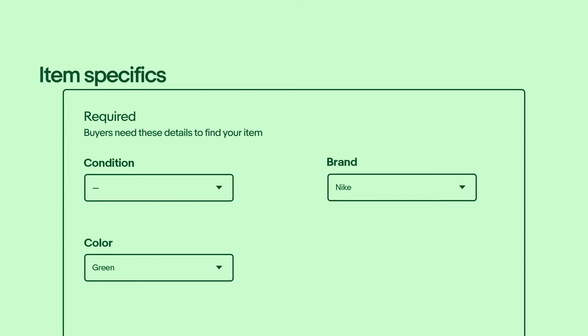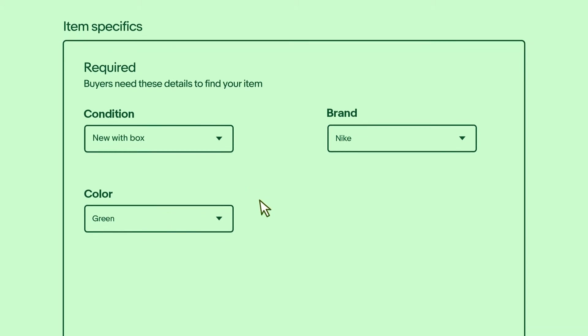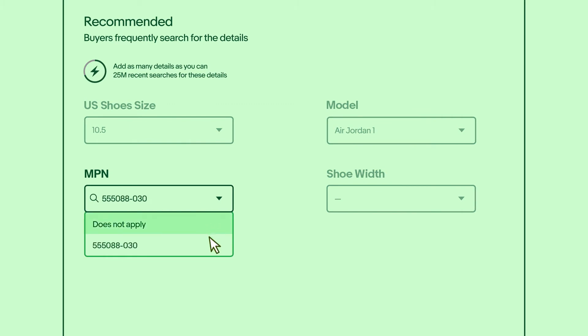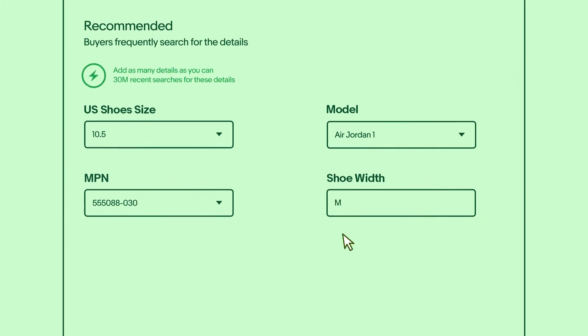As you create your listings, you'll be prompted to add a number of required and recommended item specifics. Item specifics are just as important as your title. They will vary depending on the item you're listing, but by filling in as many as you can, you will maximize your listing's visibility to buyers. As you add more item specifics, the lightning bolt feature will update to show how many more searches your listing will be exposed to. For example, watch the lightning bolt as we add an MPN. MPN is a unique product identifier, like a UPC or ISBN. Most manufactured items have these identifiers on their packaging, so if your item has one, be sure to add it. Remember, add as many item specifics as you can to enable more buyers to find your listing.